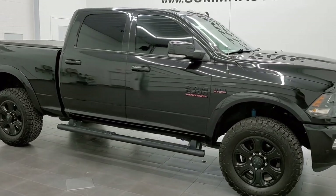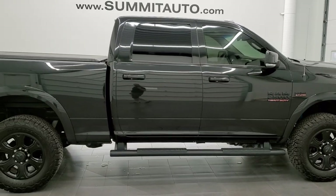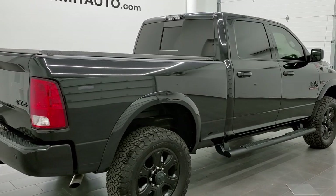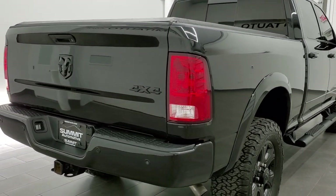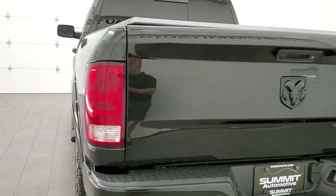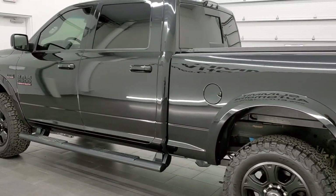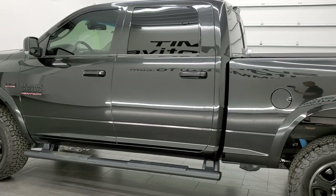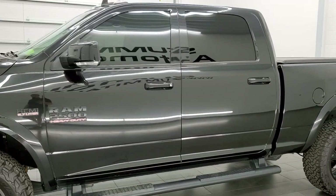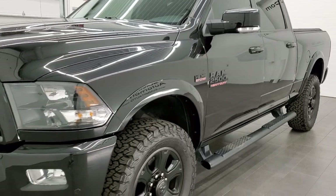This 2018 Ram 2500 Crew Cab Short Box Bighorn Sport Package is stock number 12115Z. We are here at Summit Automotive in Fond du Lac, Wisconsin — your new and used heavy-duty truck and Ram headquarters. This 2018 Ram 2500 Crew Cab has the 5.7 liter V8 Hemi engine. This truck has been fully safetied and inspected by our service shop, has a fresh oil and filter change. All the fluids have been checked and topped off and this truck is 100% ready to go.